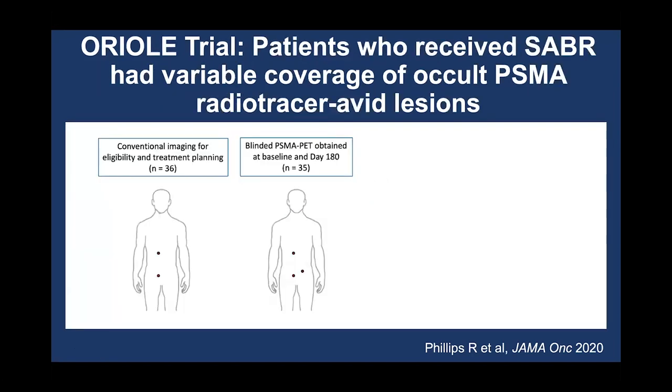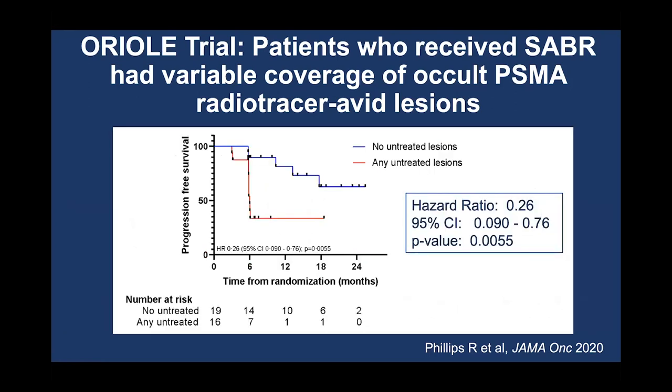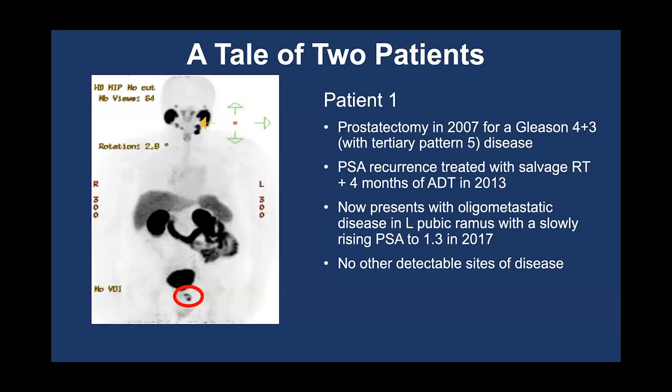In Oriole, patients who received radiation had variable coverage of their metastatic disease because the metastatic disease was defined by conventional imaging with CT scan and bone scan, but most patients also obtained a PSMA PET to which the physicians were blinded. About 19 patients had radiation to every single spot seen on PSMA PET, and 16 patients had radiation to only part of the total number of spots. Patients who received stereotactic radiation to all metastatic sites seen on PSMA PET — shown in blue — did better than patients who had some untreated spots. This leads us to an approach where, if we're going to treat a patient with oligometastatic disease, we want to try to treat all sites of metastasis if possible.